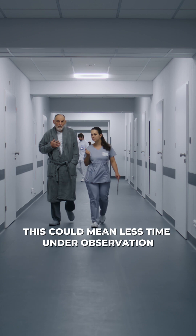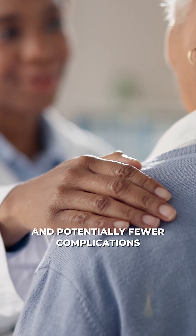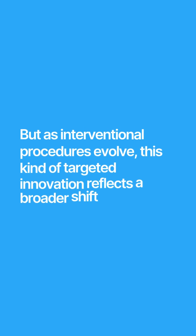This could mean less time under observation after a biopsy and potentially fewer complications. Of course, more data will be needed to fully understand its impact, but as interventional procedures evolve, this kind of targeted innovation reflects a broader shift in medicine.